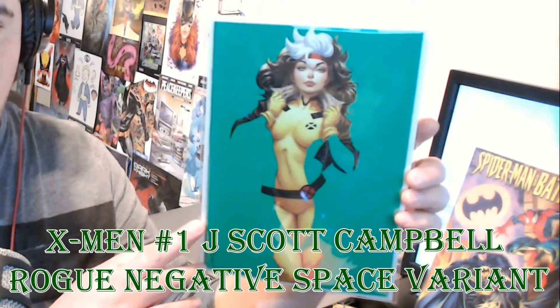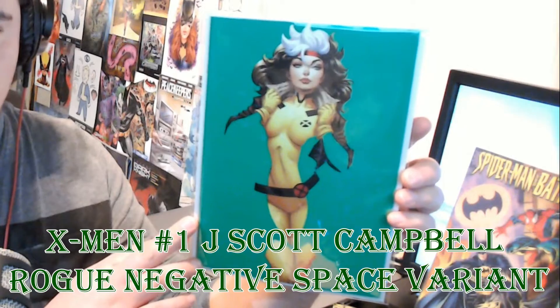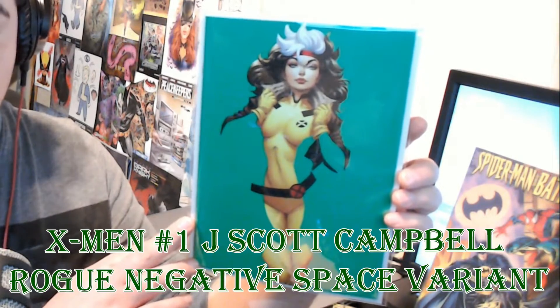I'm gonna start with my first one. This is one David actually mentioned — it's a J. Scott Campbell Rogue negative space variant. I love this cover. I won it from Justin from No Good Comics' 1k giveaway and it is a staple to the collection. It's a beautiful cover and I'm just glad that I now have it.